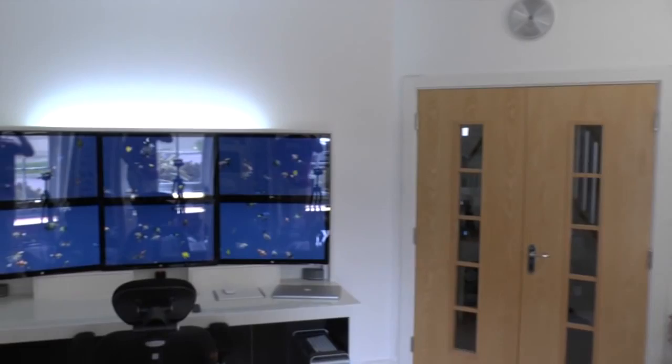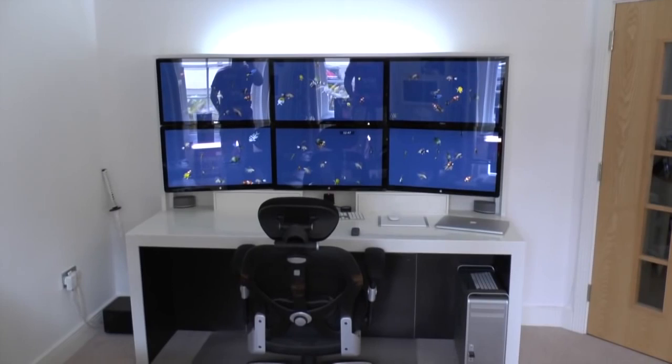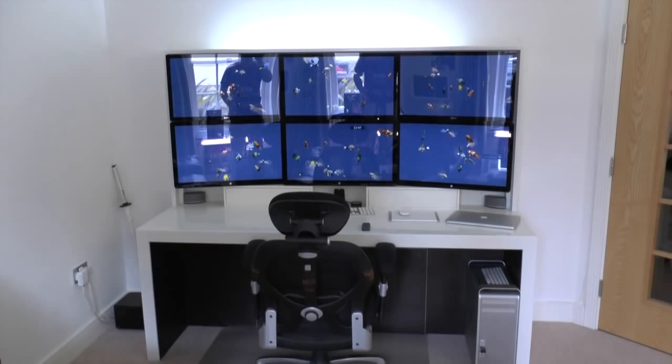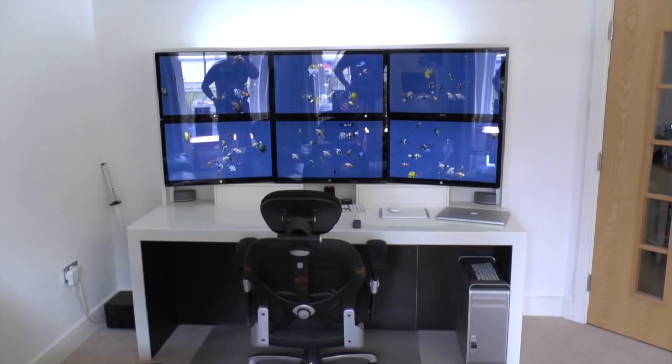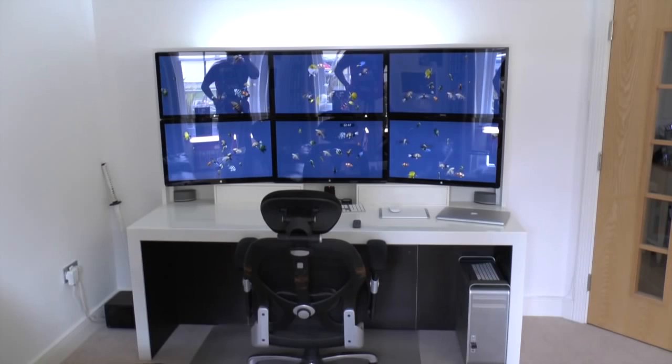Anyway guys, that is pretty much it. A lot of the links to all of this stuff are down in the description below. If you want a full tour of my desk and also the build of the desk itself, I'll leave those down below as well. You can see the window reflecting now, which is why I've got those blackout blinds. Thank you very much for watching. Please do hit that like button — it really helps me out. If you're not subscribed, please make sure you hit that subscribe button, and I will see you all in the next video.